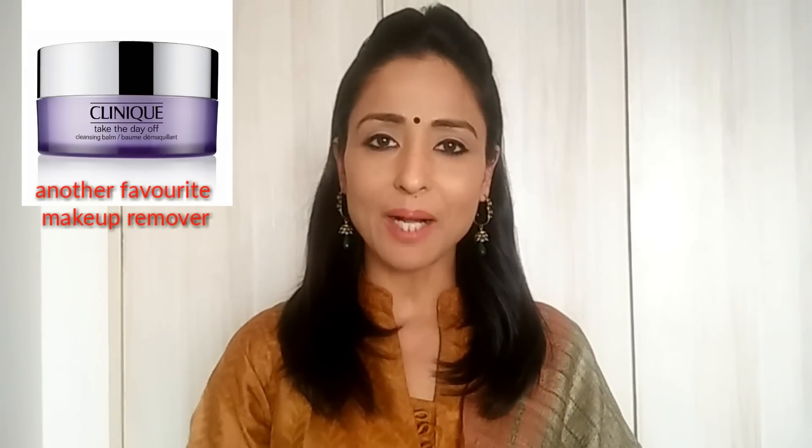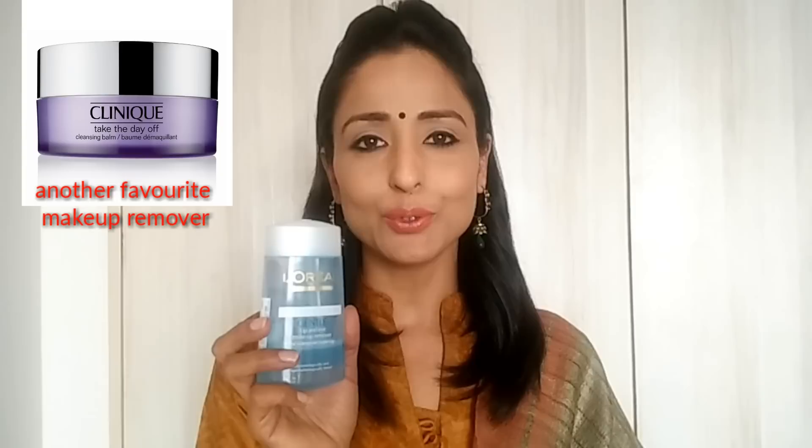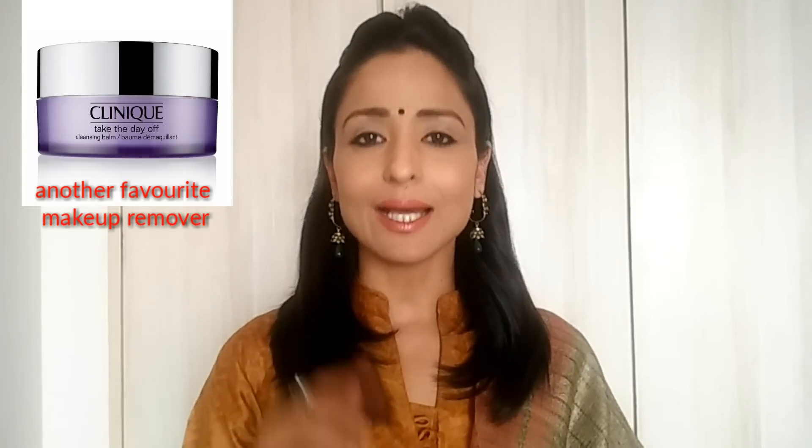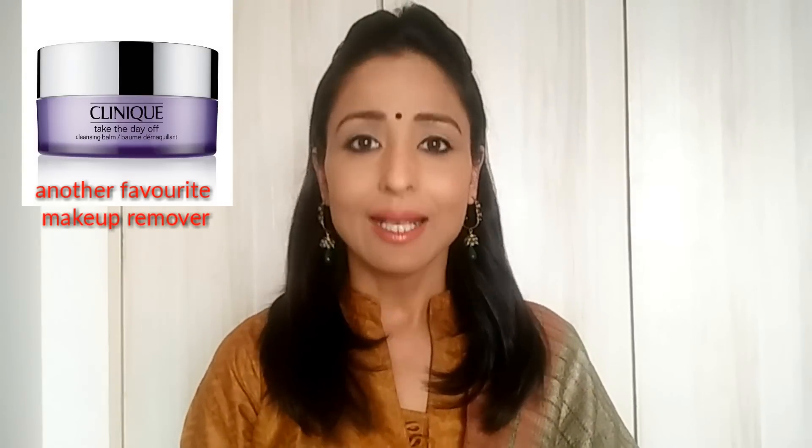In the evening, for removing my makeup I use this product with cotton wool to nicely remove all the makeup worn throughout the day. After that I use the same face wash and then the same toner I used in the morning. After that I apply this cleanser top gel on any breakouts, but I highly recommend that you consult your dermatologist before using this.